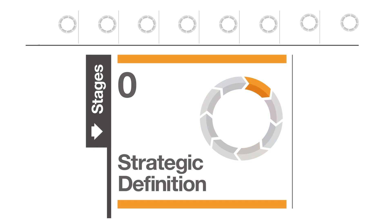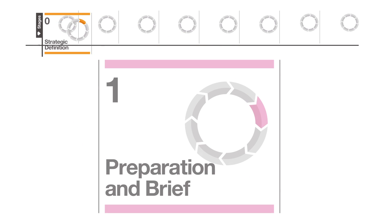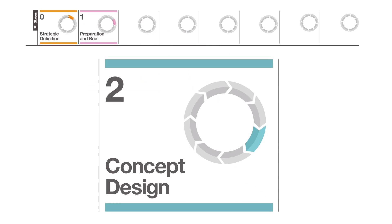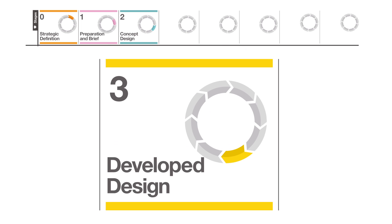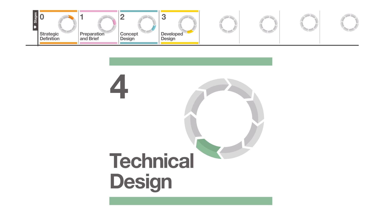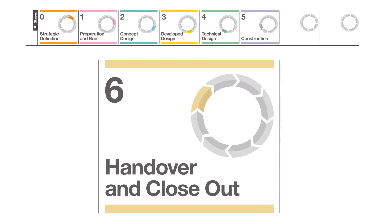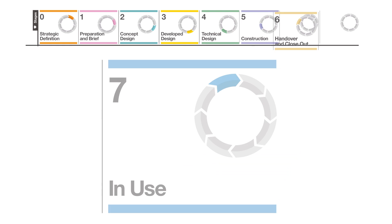The eight stages are: Strategic Definition, Preparation and Brief, Concept Design, Developed Design, Technical Design, Construction, Handover and Closeout, and In Use.